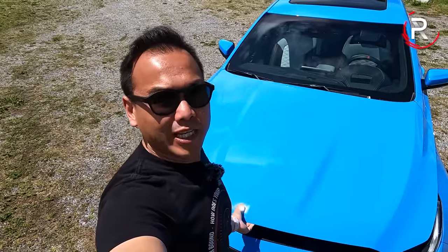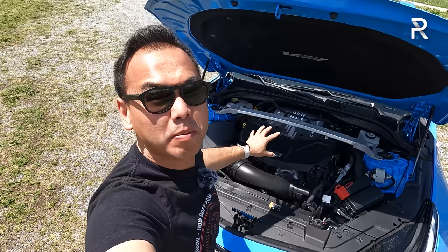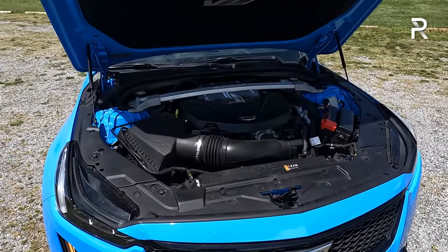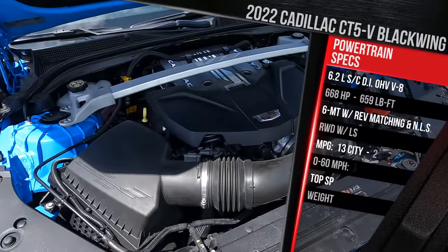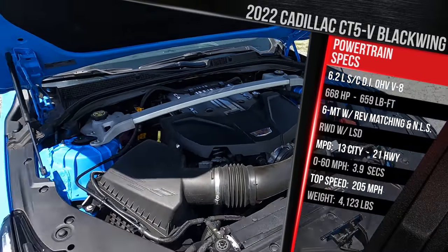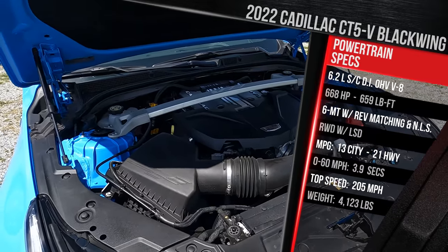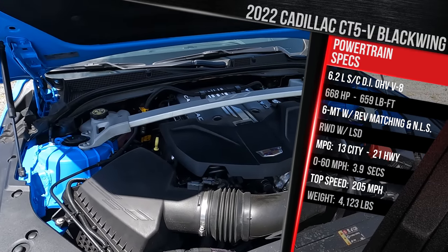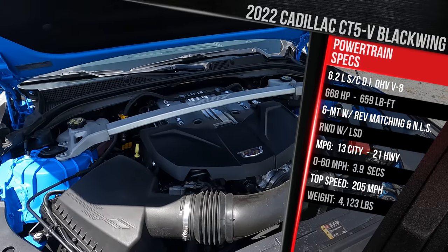Before we talk about the styling changes of the CT5-V versus a regular CT5, I want to remind you about the monster powering this vehicle under the hood. You should be pretty familiar with this engine if you know performance General Motors vehicles. This is the company's LT4 — a 6.2-liter supercharged small block V8 with direct injection. It's a pushrod V8 engine with a big fat Eaton blower that puts out nearly 20 PSI of boost, making 668 horsepower and 659 pound-feet of torque. That's about 28 to 29 more horsepower and pound-feet versus the previous CTS-V, which you couldn't get with a six-speed manual.